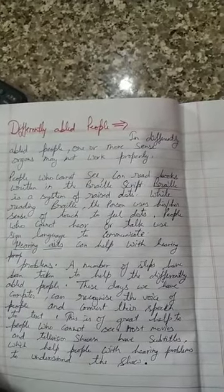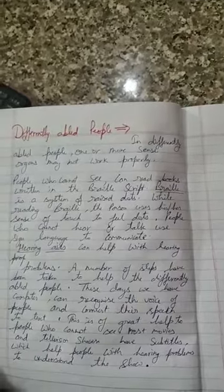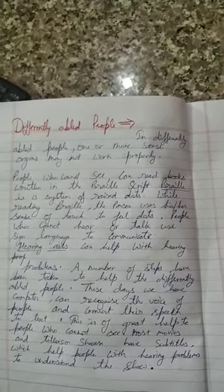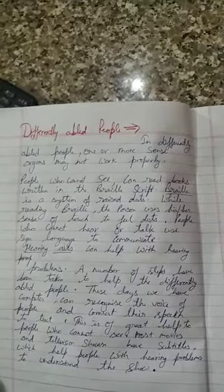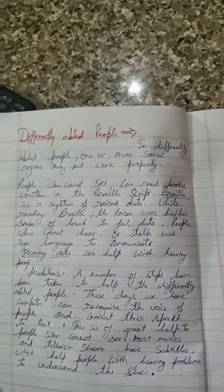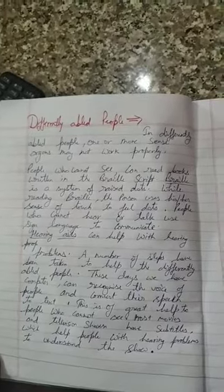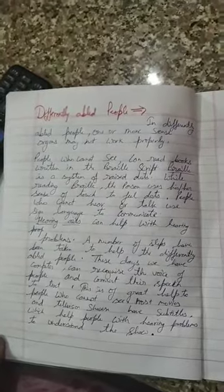A number of steps have been taken to help differently abled people. In our modern era, there are many inventions that can help them. These days, computers and technology can recognize the voice of people and convert their speech to text, which is a great help to people who cannot see. Most movies and television shows also have subtitles, which helps people with hearing problems understand the show.